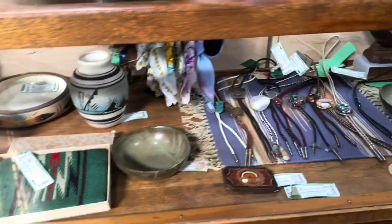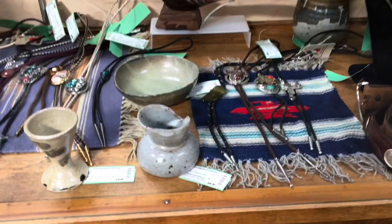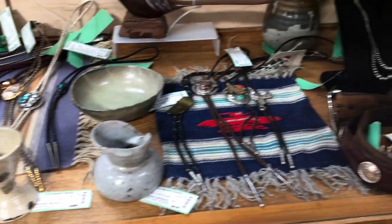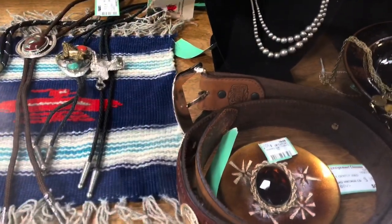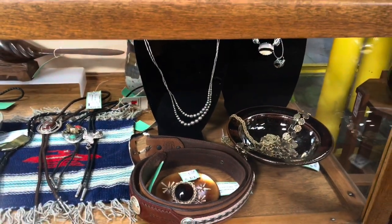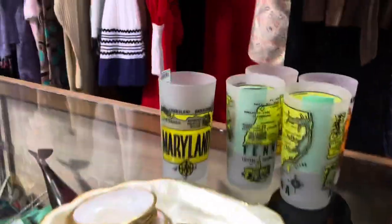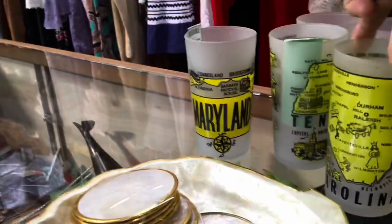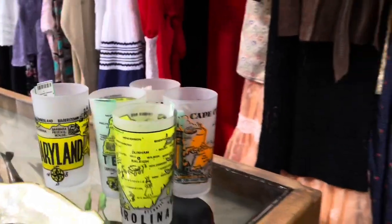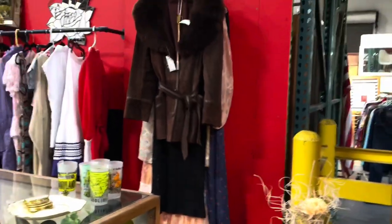We were looking at the bolo ties - they had a lot of bolo ties. They've never really come back into fashion. Someone was trying to bring it back but it just really hasn't. That's probably why they had so many. You could repurpose them - especially the metal workers, the silversmiths - you could probably make a really cool pendant necklace.